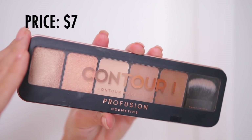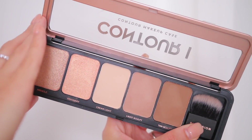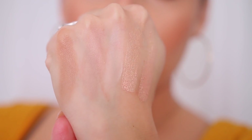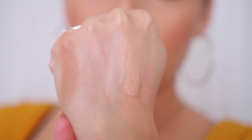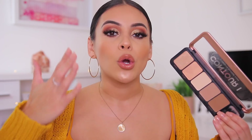I wanted to shout out this Profusion Contour One contour makeup case. This is incredible. I really love the contour shades for contouring my face or down the bridge of my nose because they are like the perfect amount of ashy cool tones — not too gray on the skin and not too warm. You guys know my love for Profusion. I love everything about Profusion — they really give you great quality products at a great price.